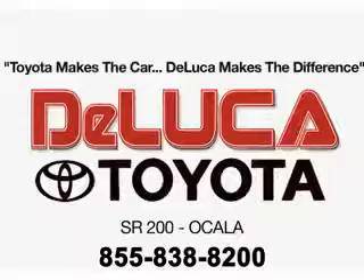You'll enjoy the drive in this 2010 Scion XD. See us at DeLuca Toyota today. Toyota makes the car. DeLuca makes the difference.